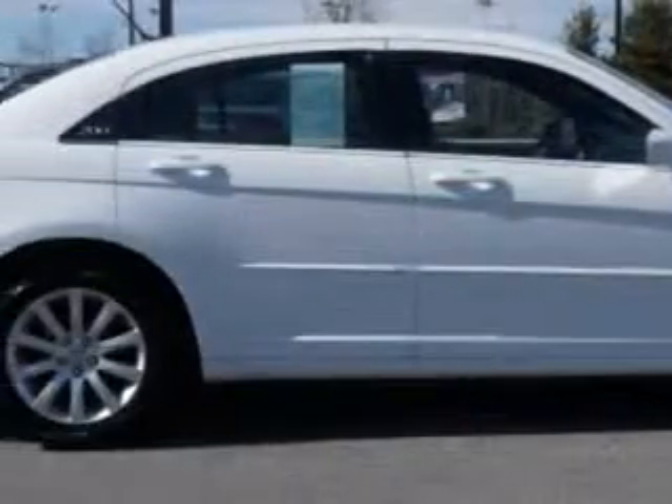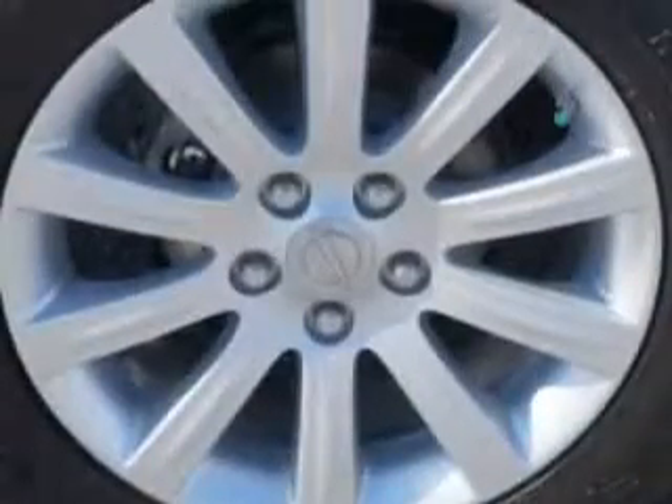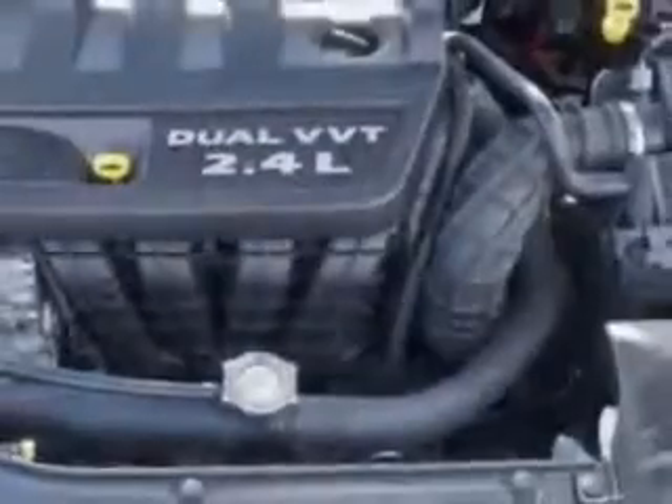Additional features include halogen headlights, electroluminescent instrumentation, auto lock, and much more. Enjoy the drive and have peace of mind in this 2013 Chrysler 200.